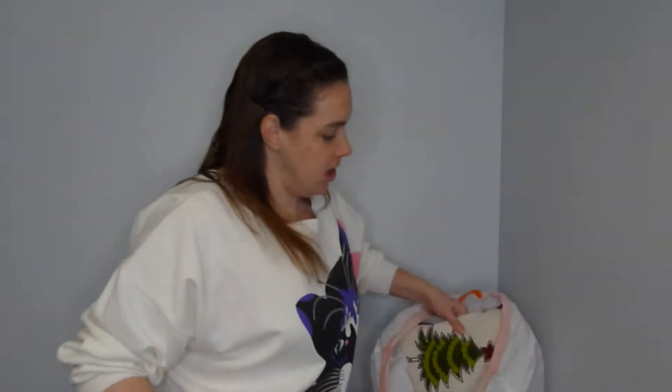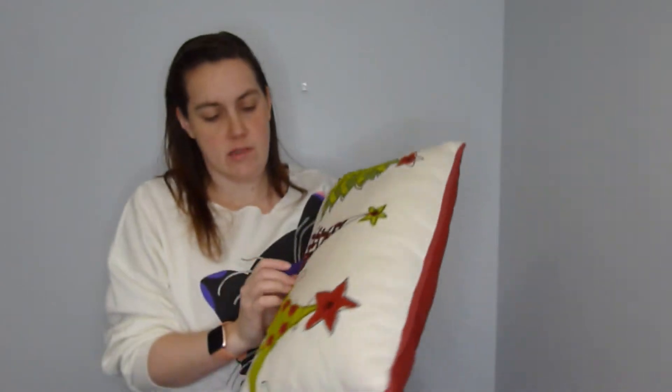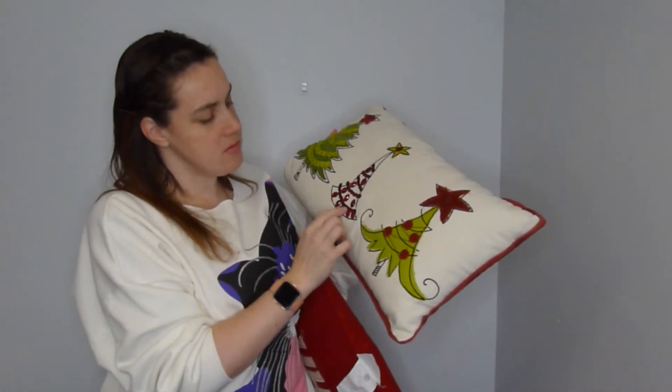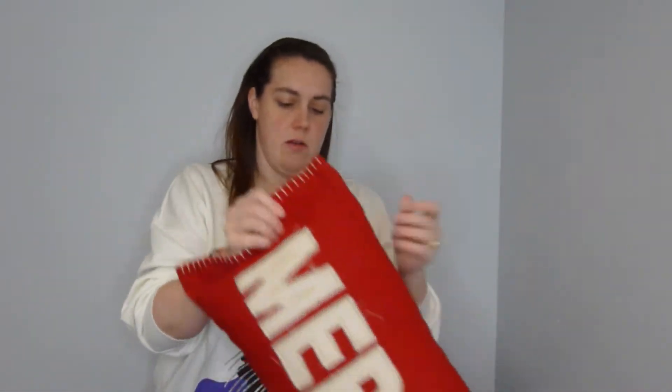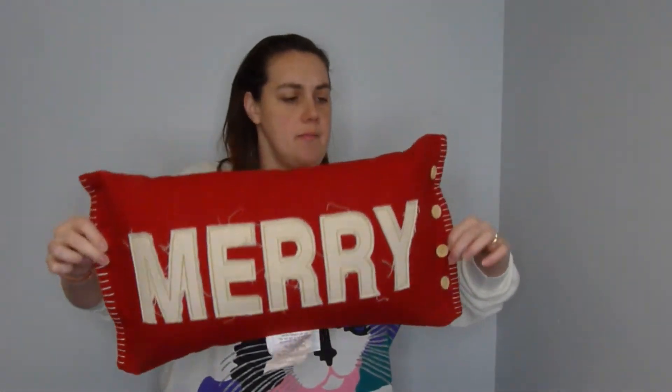Next I'll show you a few home goods items. This adorable hello English Sheepdog — I think people are crazy about their dogs and I'm sure someone will love this. I also brought these two Christmas pillows: one is from Pier One and the other is from Threshold at Target, but they both go really well together and they're really cute.